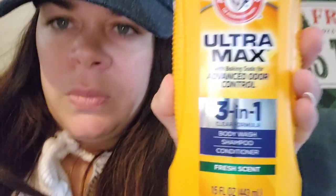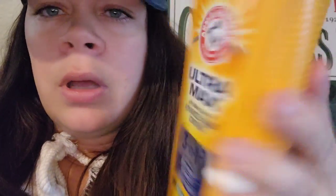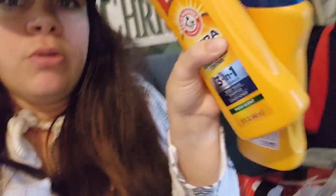I scooped up two of these — the 15-ounce Ultra Max 3-in-1 Body Wash, Shampoo and Conditioner. This is for the boys. It has advanced odor control with baking soda, fresh scent. It's a pretty big bottle and I like that it has grips on the side, so it's easy to carry. It smells really good — nice and clean. I got two of these for the guys, for Ava and Nolan and Benji and Frankie. $1.25.